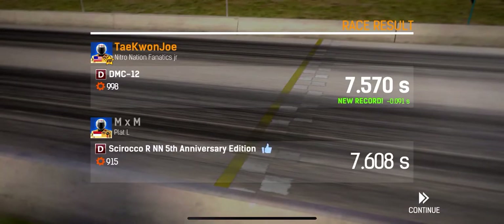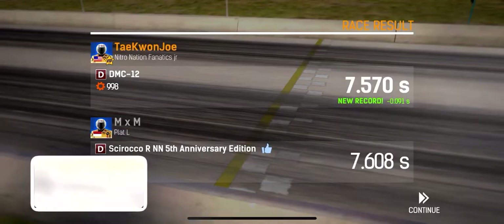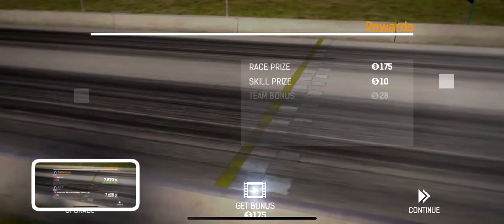Yeah, 7.570 — new world record! Get a screenshot of that one.